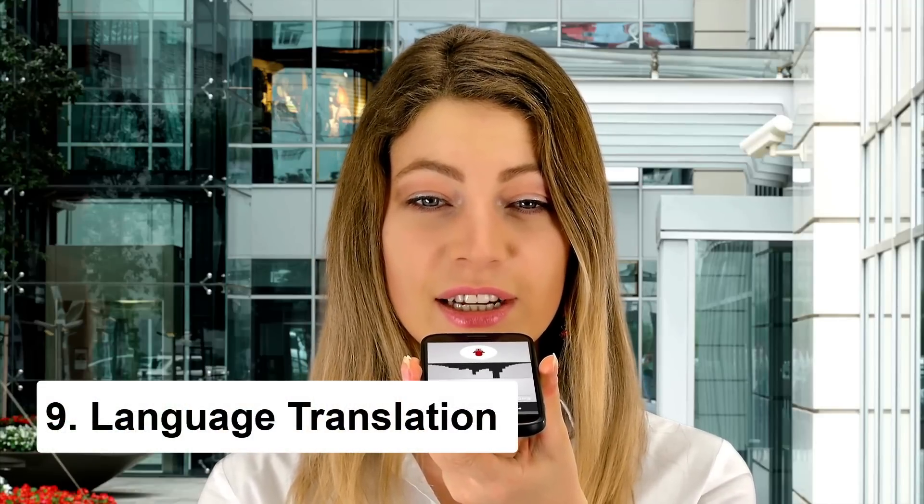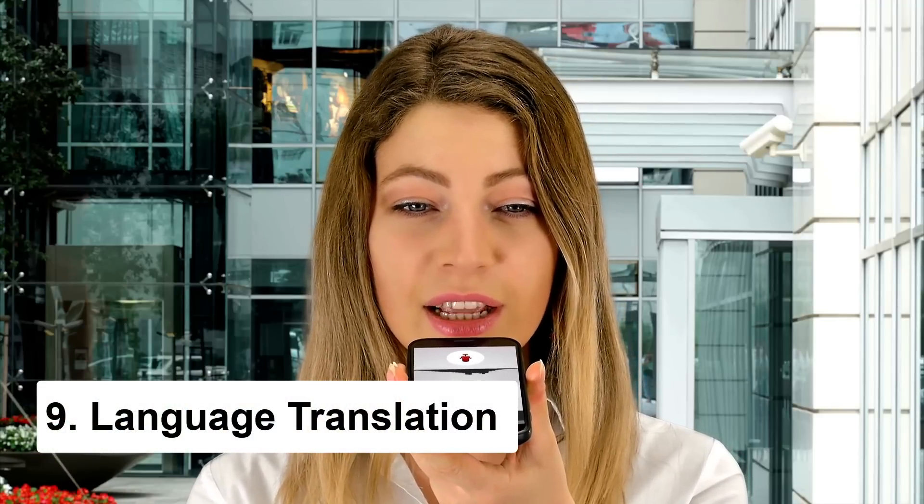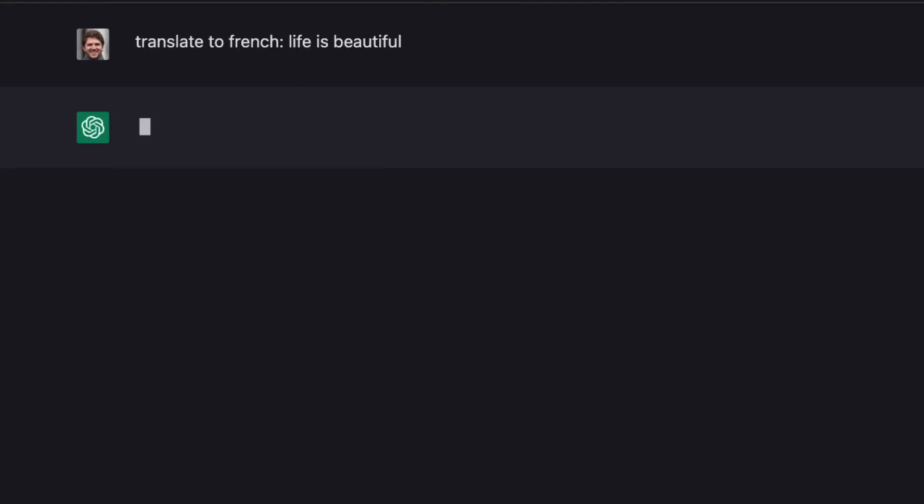Have you checked out Chat GPT's language translation feature yet? It's seriously impressive. Just type in something like "translate this sentence to French" and it'll give you the French equivalent. So whether you're trying to communicate with someone who speaks a different language, or you're a business looking to expand your reach by creating content in multiple languages, Chat GPT's got you covered.